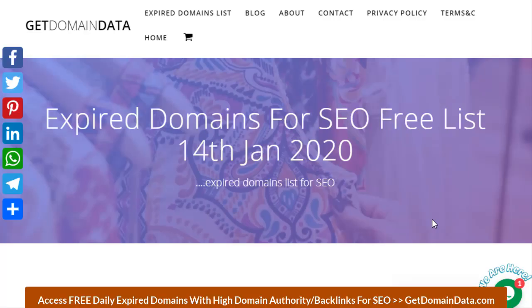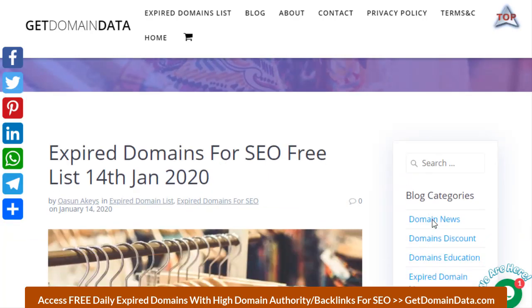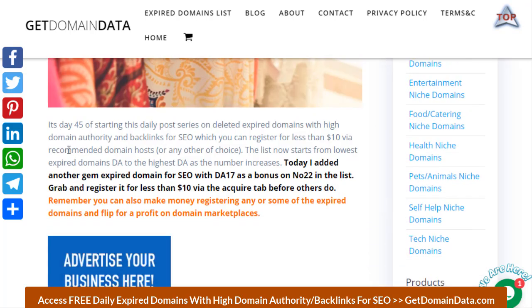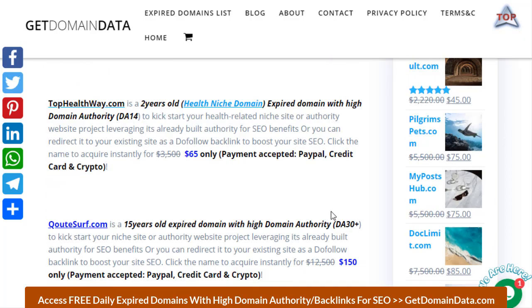Welcome back, I'm Awesome Akis, founder of GetDomainData.com. I started giving out about 25 expired domains with SEO benefits every day. I go through thousands of expired domains — most don't have SEO value — and I only pick those with domain authority from DA4 up to about DA11, which I release for free.